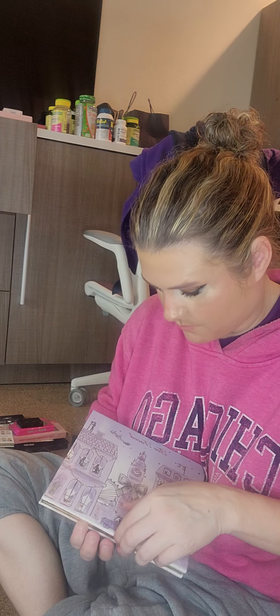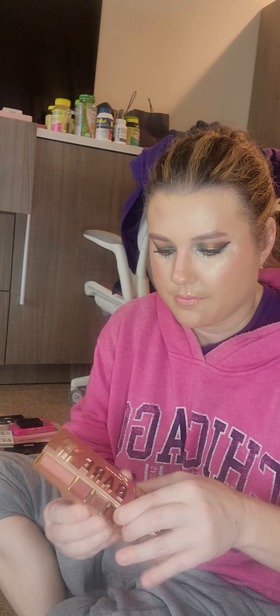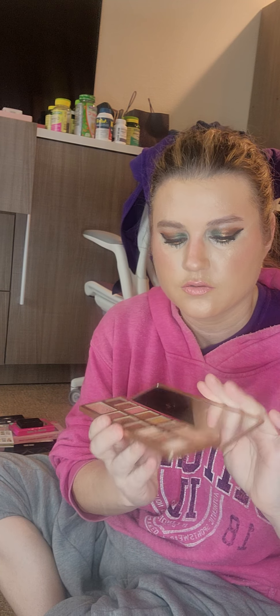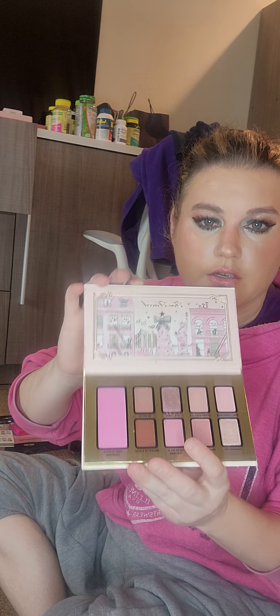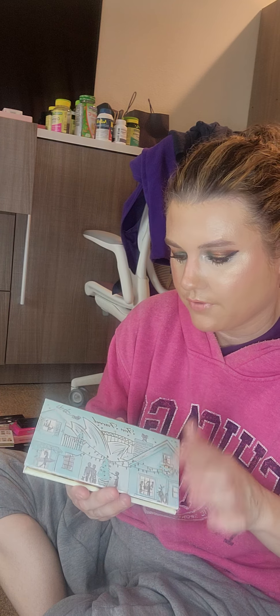I have the Too Faced London Palette — it's supposed to smell like coffee or whatever. I have not tried this palette yet. The Teddy Bear one is more neutral. And then I have the New York Too Faced one that I just bought — it's supposed to smell like New York Cheesecake. And then I have the Christmas in Sydney Palette, which I have not tried, and I forget what it's supposed to smell like.